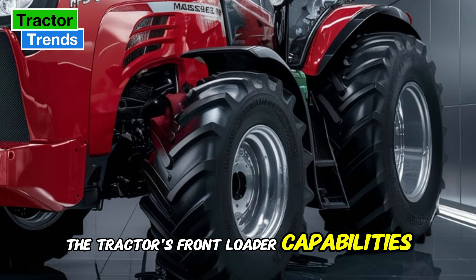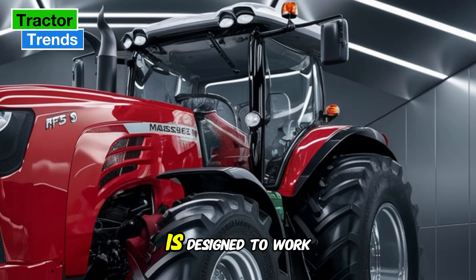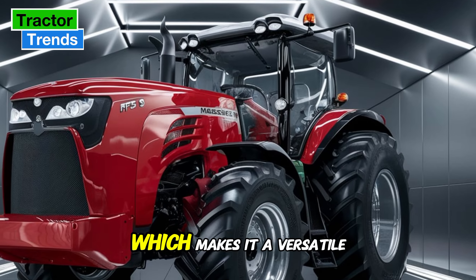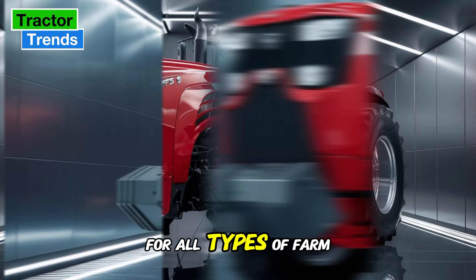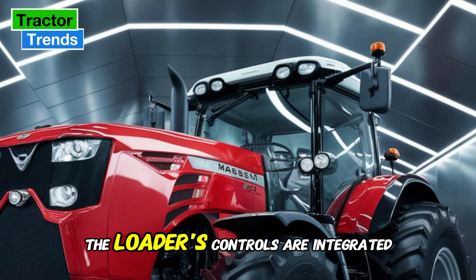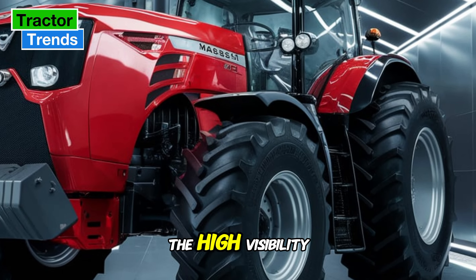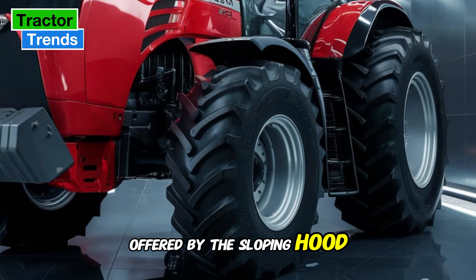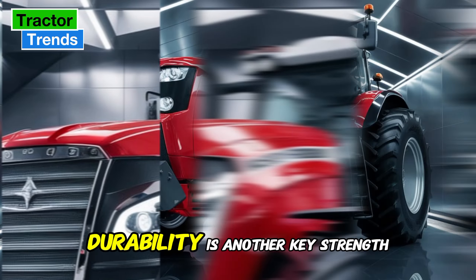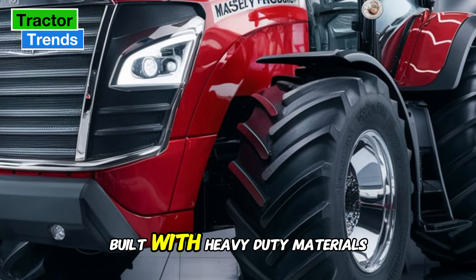The tractor's front loader capabilities are also worth highlighting. The MF5S is designed to work seamlessly with Massey Ferguson's front loaders, making it a versatile machine for all types of farm tasks, from material handling to field work. The loader controls are integrated into the cab for easy operation, and with the high visibility offered by the sloping hood, you'll have no problem managing loader tasks with precision.